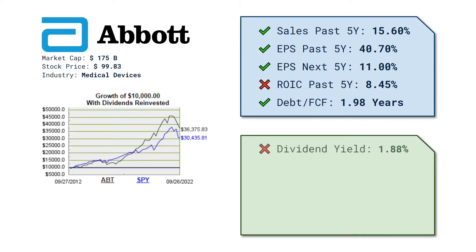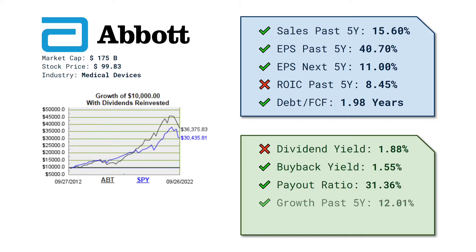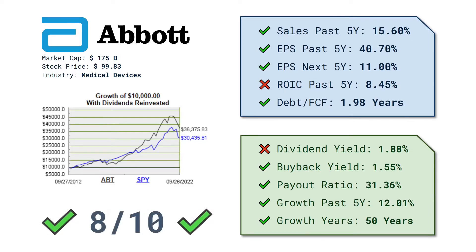For some yield data: a dividend yield of 1.88%, a bit low. Last year they actually bought back 1.55% of their shares. The payout ratio is low, which is nice, at 31.36%, and they are actually growing their dividend at a double-digit rate — actually 12%. This is a dividend king; they have been growing their dividend for 50 consecutive years. All in all this makes up for a solid score at 8 out of 10 points.